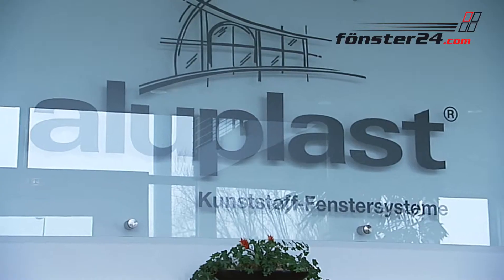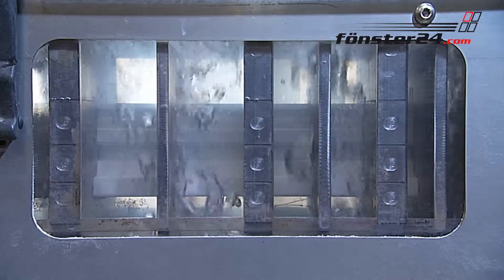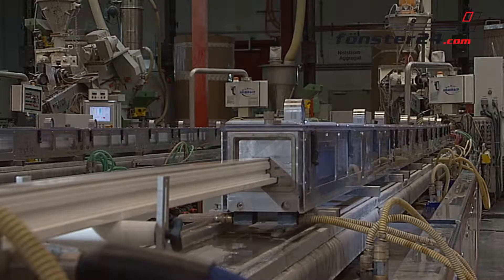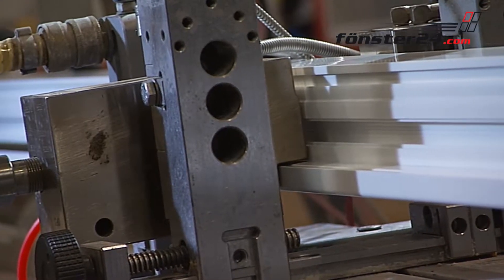The profiles for our windows are produced by Aluplast in Karlsruhe, Germany. First, the newly extruded profiles are cooled down in water in the same operation. The seals are applied and joined with the multi-chamber profiles.